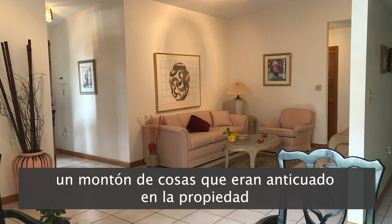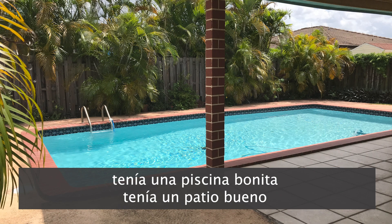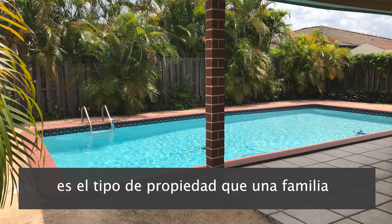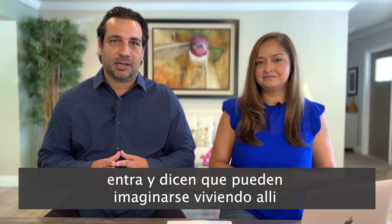The property had a lot of older, outdated furniture and things, but it did have good bones. It had a nice pool, a nice backyard, and it was in a great neighborhood. It was the type of property where a family will walk in and envision themselves in that house.